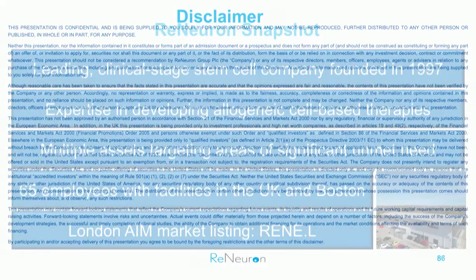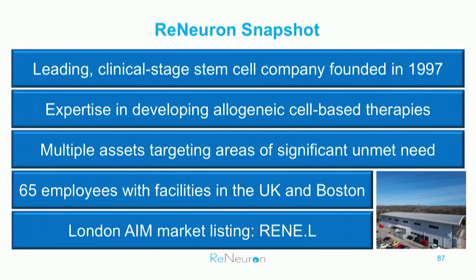I'm Olav Hellebo, here to introduce Renewron to you. We're a company with long experience in the field of cell therapy. All we do is focus on allogeneic cell therapies, and they are quite invasive therapies compared to some of the things we've seen earlier today. We're 65 employees based in the UK and in Boston, and we are a public company listed in the UK.